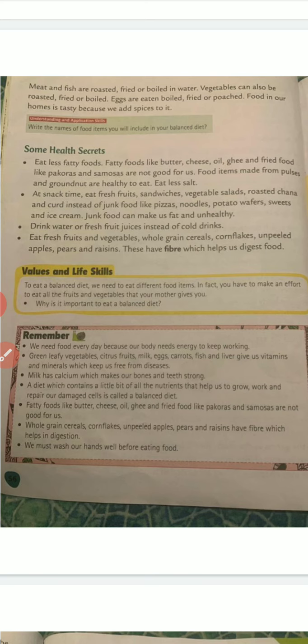Food in our homes is tasty because we add spices to it. Now here are some important health secrets: eat less fatty foods. Fatty foods like butter, cheese, oil, ghee and fried food like pakoras and samosas are not good for us. Food items made from pulses and groundnuts are healthy to eat. Eat less salt.